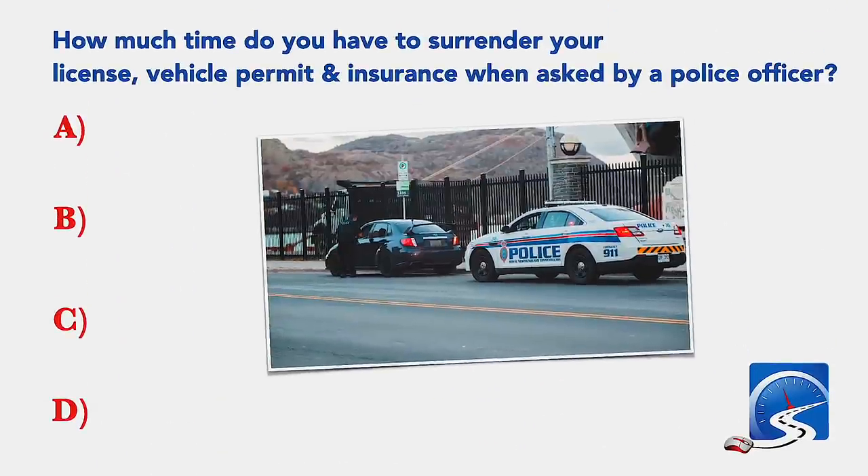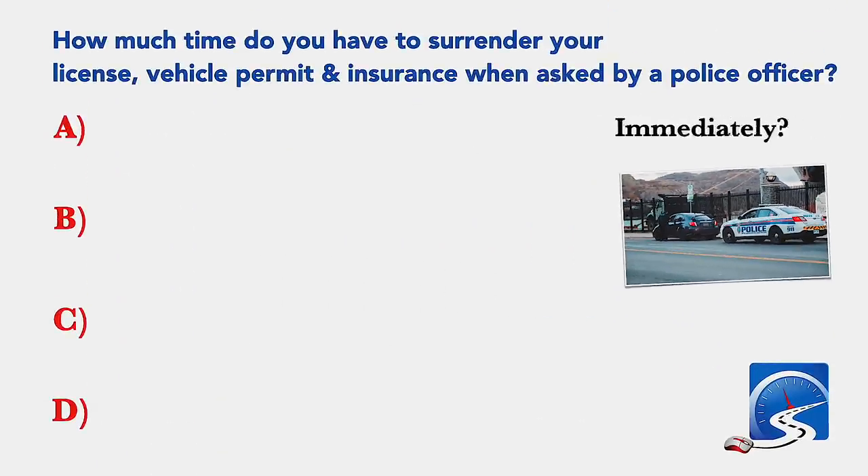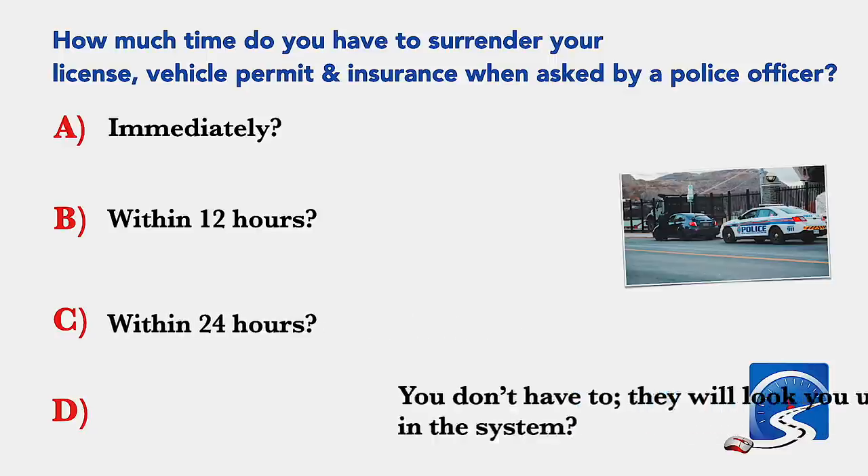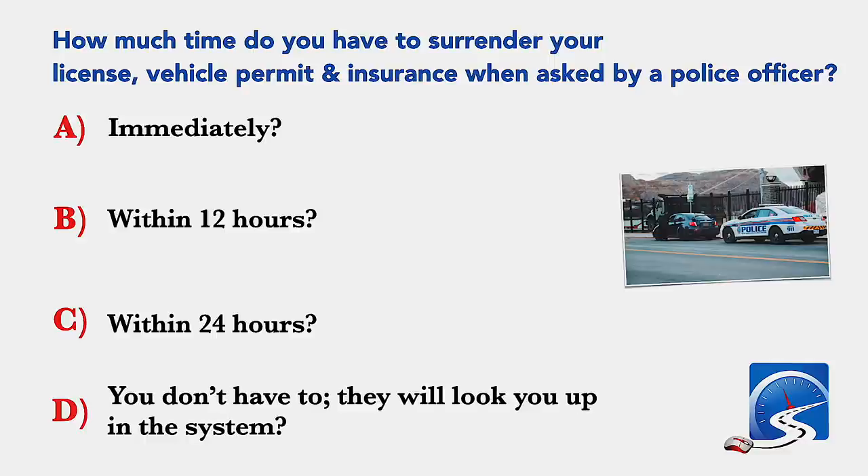How much time do you have to surrender your license, vehicle permit and insurance when asked by a police officer? Immediately; within 12 hours; within 24 hours; or you don't have to. Correct answer A: immediately.